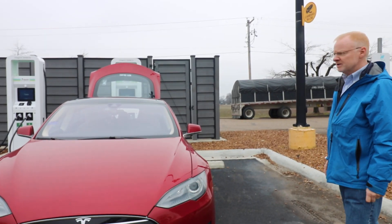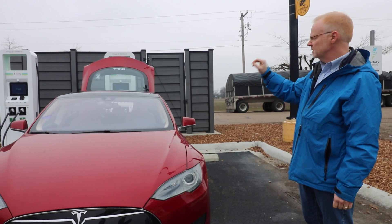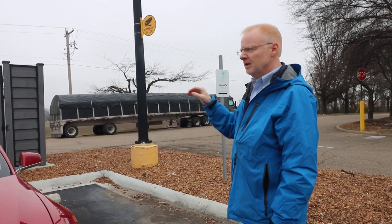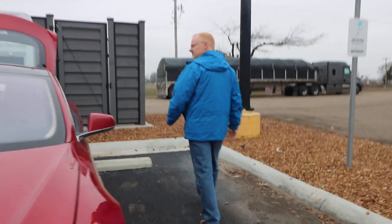These are the Electrify America stations. And if you notice, there are four stations — they have two plugs each. Now, there's only one with the CHAdeMO, and that's the blue plug you'll see. And I happen to have a CHAdeMO adapter. So let's see how this works.